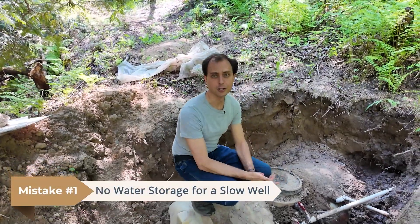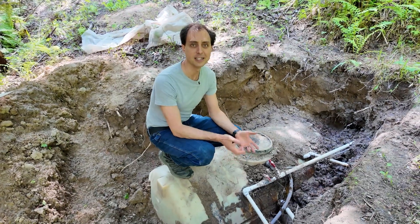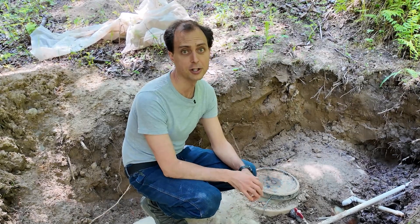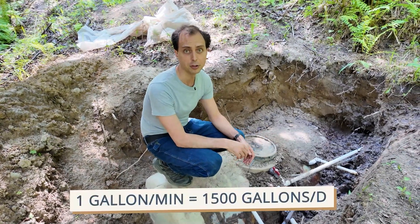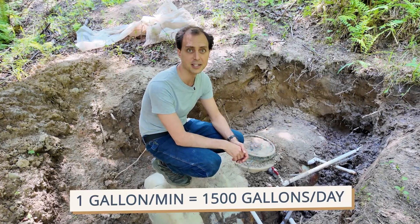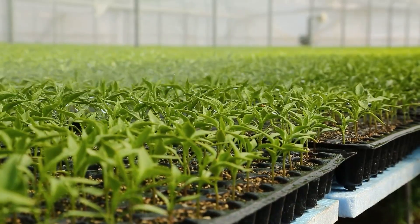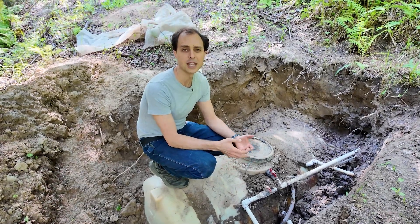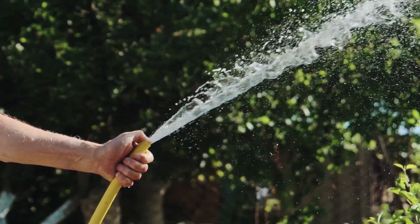Number one is no water storage for a slow well. A slow-producing well may very well be able to support your household if you have a cistern or a storage tank. Without one, you're depending on real-time flow, and chances are your pump is going to be pumping faster than the water being replaced, which means it's going to pump it dry. A spring or well that produces one gallon per minute gives you almost 1,500 gallons a day, but only if you collect it. Without storage, you risk running dry when you need it most. Think of a cistern as your off-grid savings account — it lets that dribble of water pile up while you sleep so that during the day you have a sizable stash to pull from.